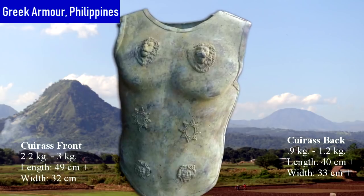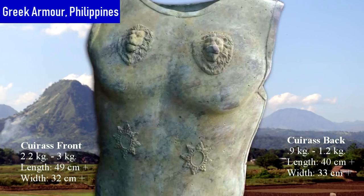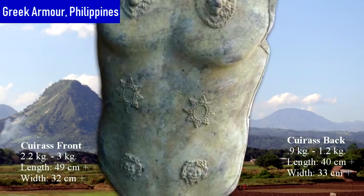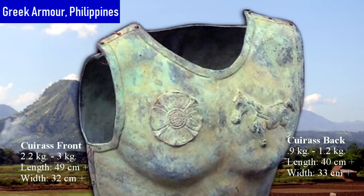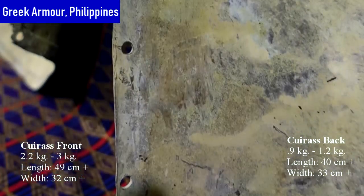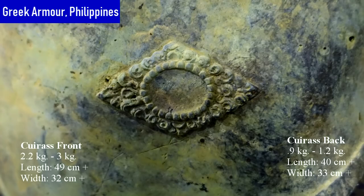Bronze armor was worn by the wealthy elite who could afford this prestigious musculature — senior officers who may have appeared godlike with burnished bronze physique. Muscle cuirass is often shown in Greek and Roman art, worn by generals, emperors, and gods. The muscle cuirass was cast from sheet bronze in two pieces, then hammered into shape. Both muscle cuirasses found in Mindanao may have come from an early state of its evolution, before incorporation of metal hinges. Riveted holes along the edges reveal where strips of leather may have been laced to hold the armor snugly. Decorative bronze bosses may have been cast separately before attaching to the cuirass.